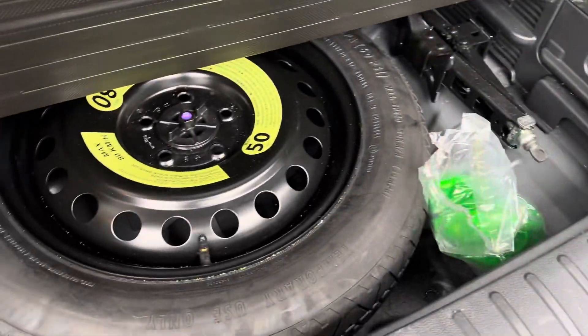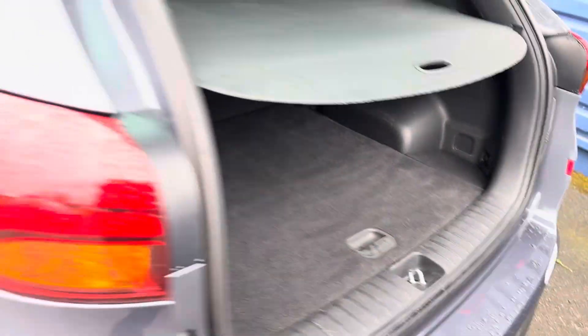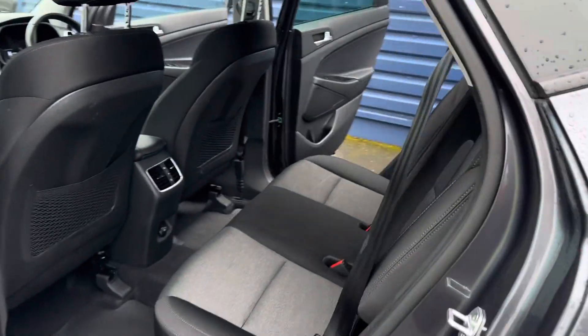It comes with a spare wheel, which is very handy. A lot of cars now just come with the inflation kit, so that's another good point of the car.